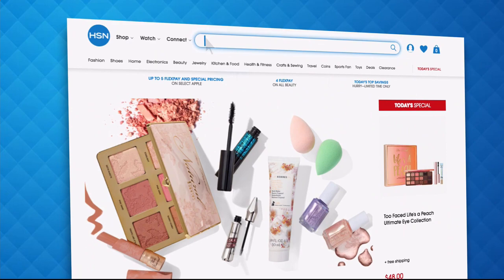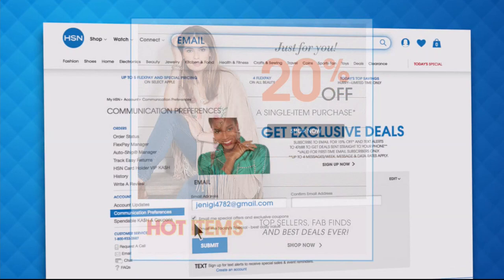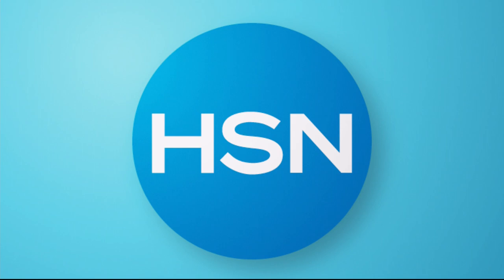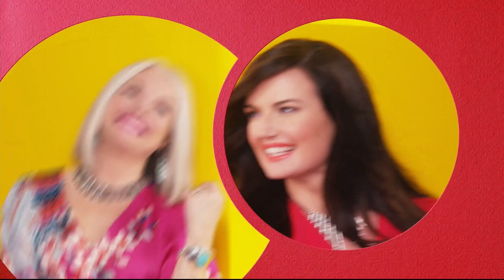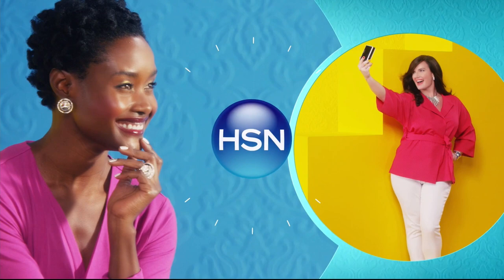Have you signed up for HSN email? Sign up now to stay connected on our hottest and newest deals of the week. You'll receive exclusive coupons and never miss a today special — we'll send you the scoop on our best value of the day straight to your inbox. Head to hsn.com and search email to sign up today. There's so many things to love about HSN, but one thing that makes shopping here fun is FlexPay — get it home now without the stress of paying all at once. Buy what you want now and pay it off later with your credit or debit card. FlexPay, exclusively at HSN.